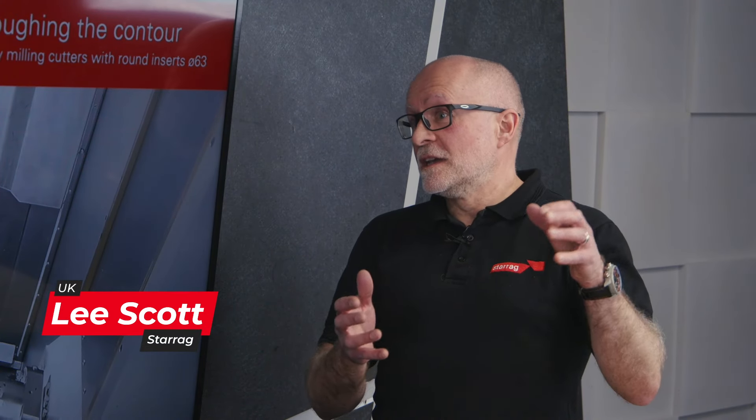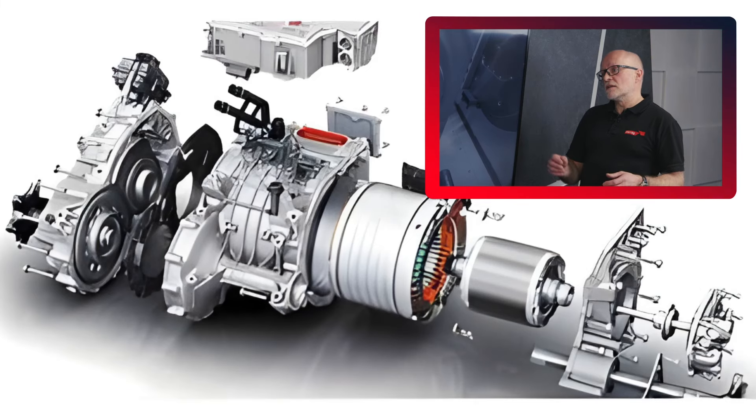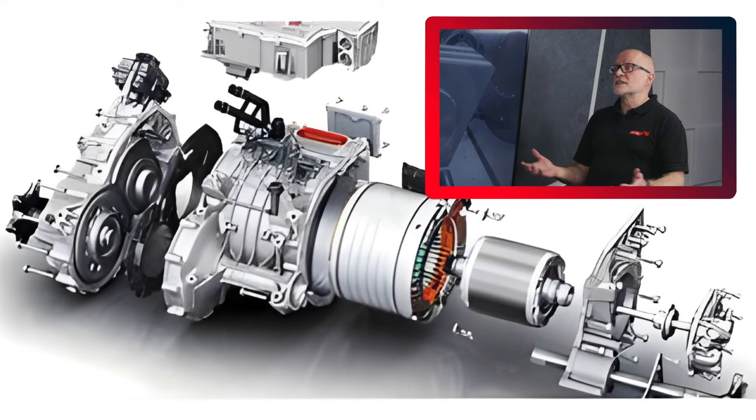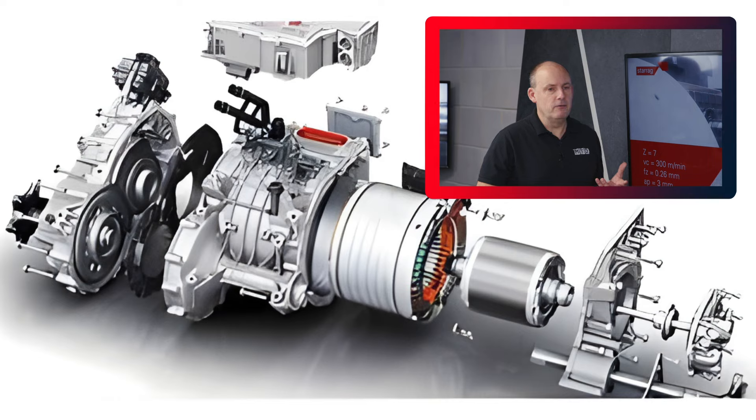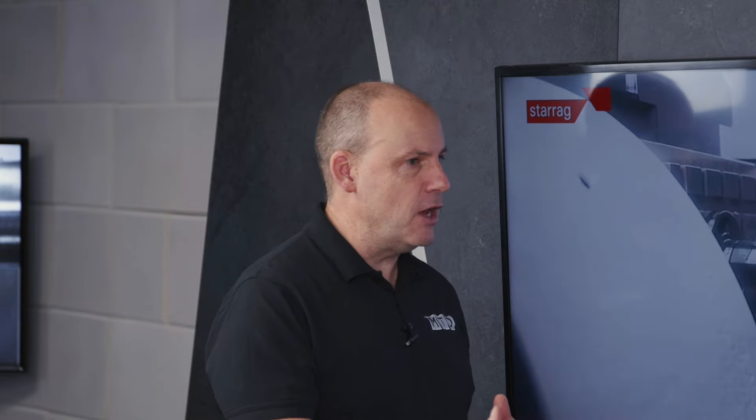It's a growing area because of the transition from a combustion engine car to an electrically driven car or vehicle generally. For us it's a range of parts — on the small end it's the drive systems for the electric units, and on the larger end it's the actual battery container systems, which are the full length of the car. Do the parts differ a lot compared to traditional combustion engines?